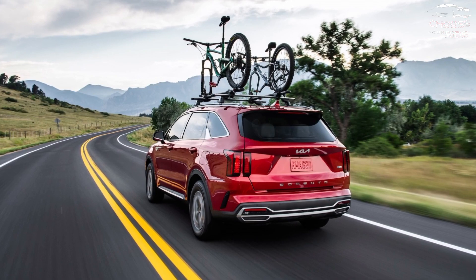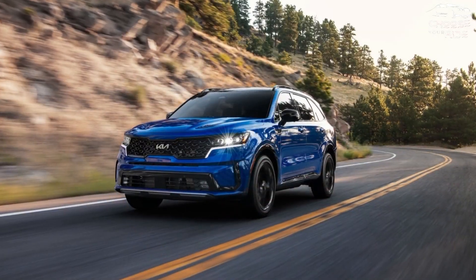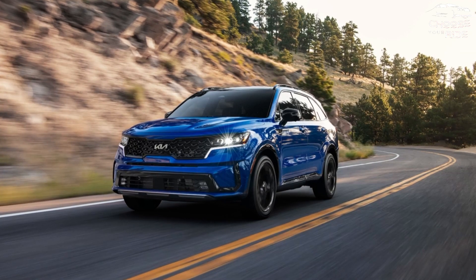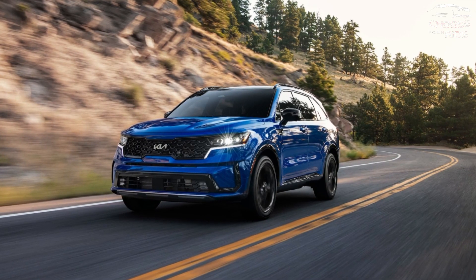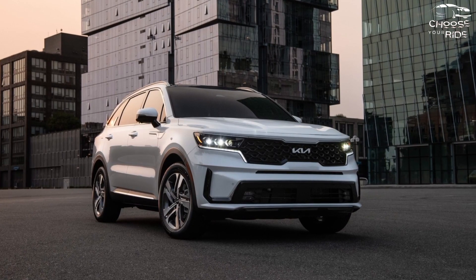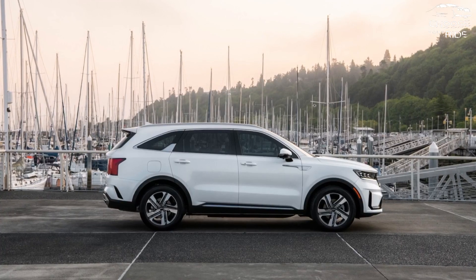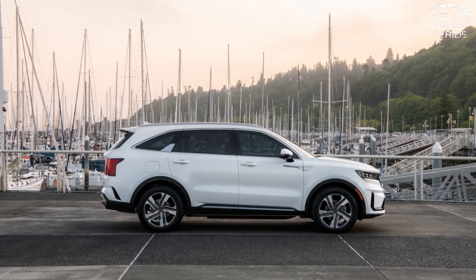Gas variants have a basic 2.5-liter inline-four with 191 horsepower, or a 281 HP Turbo 4 as available powertrains. With 227 horsepower or 261 horsepower when plugged in, and 32 miles of electric range on a full charge, hybrids produce more energy.